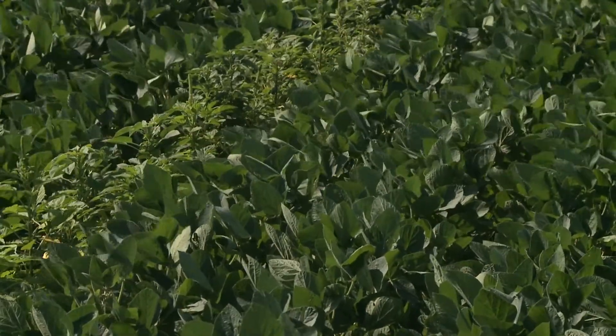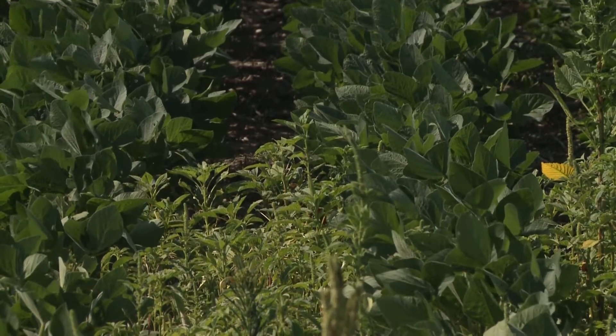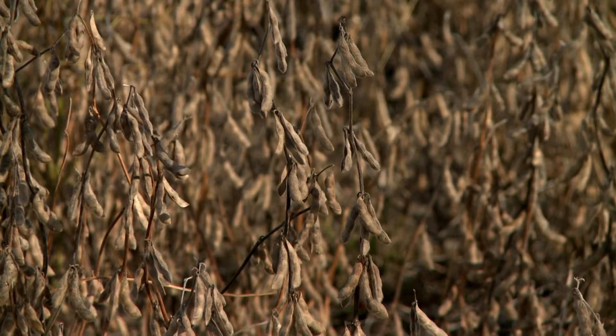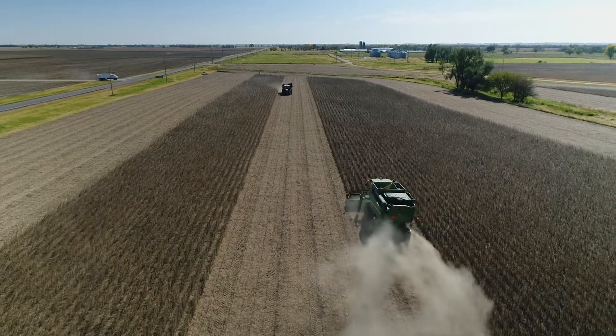They have actually seen more yield in the case of narrow row spacing, even though they use the same seed rate per acre as normal row spacing. Even though the density of soybean plants is less in narrow row spacing, they have seen more branches in soybean plants and more yield, partially because of the canopy closure and less weed suppression.